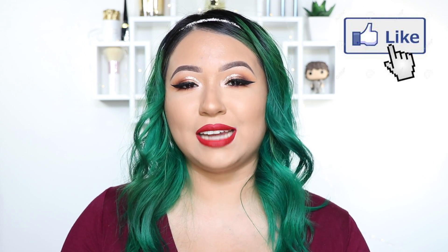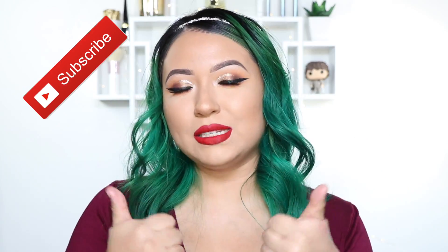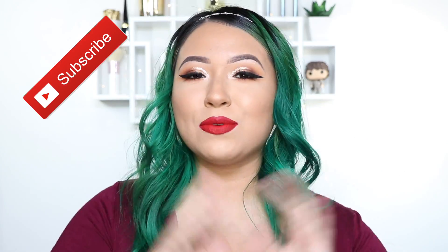Hopefully this gave you guys some inspiration or ideas to incorporate into your Christmas day look. If you enjoyed it, make sure you give this video a big thumbs up. I love you guys — subscribe and I will see you in my next one!